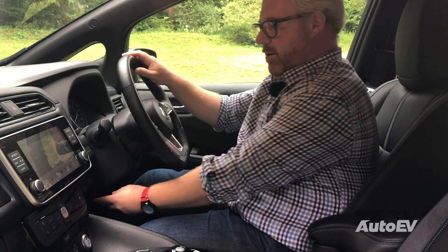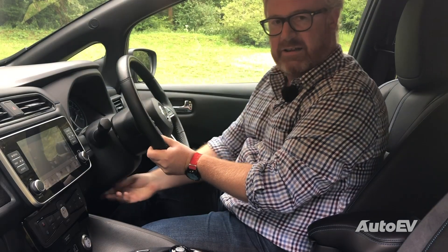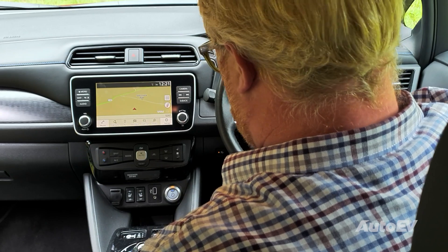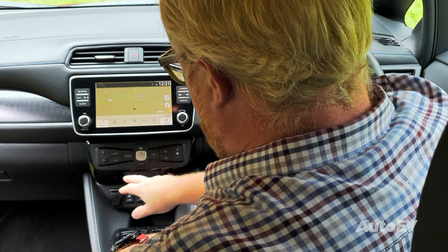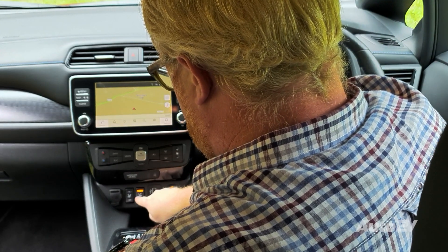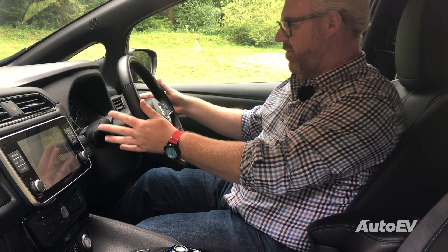And yet the steering column only adjusts one way — for height. It doesn't adjust for reach, and whilst you've got reasonable seat adjustment, it's manual not electric. Some of the switchgear looks okay — you've got relatively nice soft-touch buttons here — but then you've got these clunky things that look like they've come out of a 1989 Nissan Patrol. There's just no cohesion to it, and can someone tell me why these column stalks are at different heights and different angles? It just feels all a bit odd.